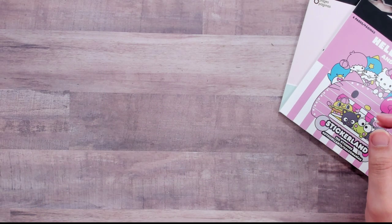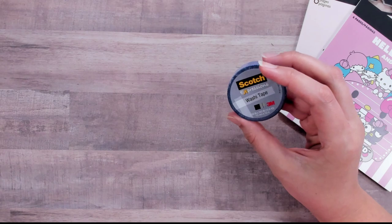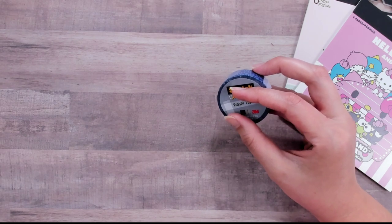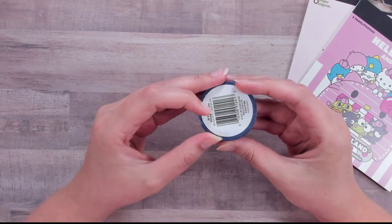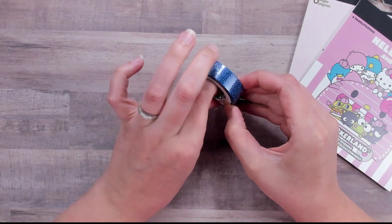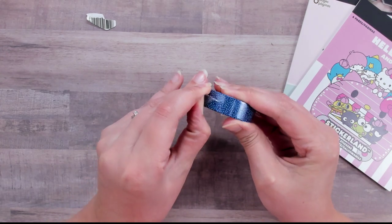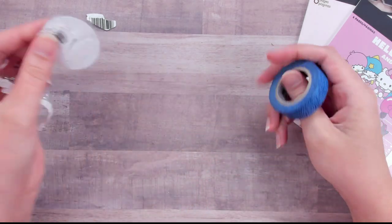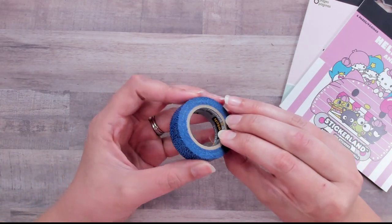Now I'm going to show you the washi tape I picked up on clearance. Normally rolls of Scotch brand washi tape at Staples are about $2.99 each, and these were on clearance for $1.47. They had a little tub near the checkout — that's where I found them. There was a run on Scotch washi in the planner community before — everyone was trying to get the grass washi and the sprinkles washi. I didn't get those, but Scotch washi is always really smooth.